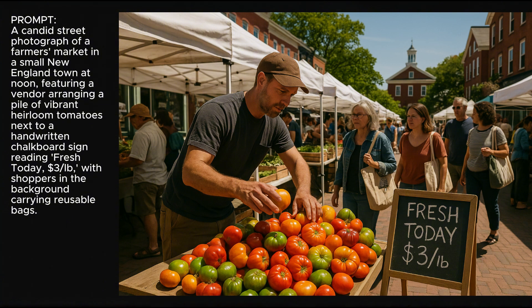For this one, we have a farmer's market, but it also has a sign in there — "Fresh Today, $3 a pound." That all came out well, and the people and the stuff in the image look pretty good.